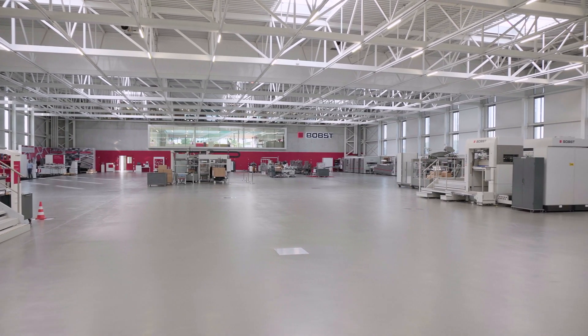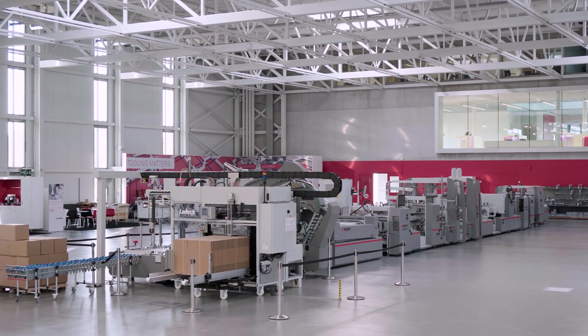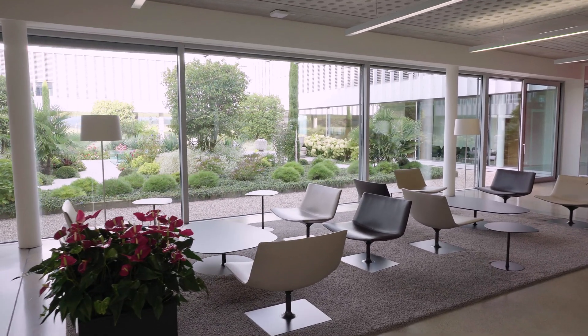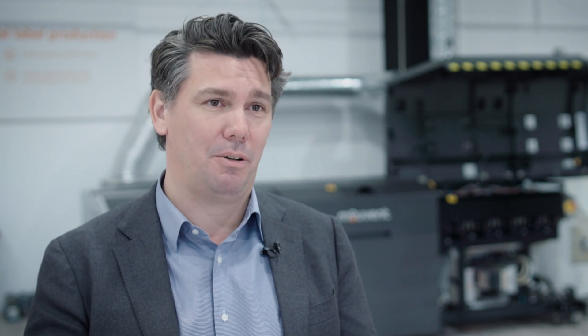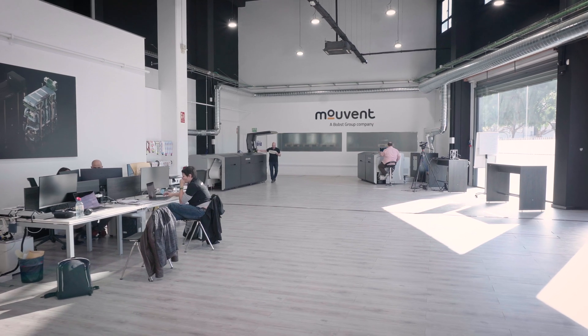We are in Barcelona, in the Barcelona Demonstration Center of MoVent, part of the Bob's Group. We are based in Switzerland — the headquarters is in May, a small village close to Lausanne. We wanted to serve our customers better, so instead of only having a demo center in May, we extended to the Spanish market. We have a demo center here in Barcelona, and we soon will be opening a demo center in Atlanta in the USA as well.